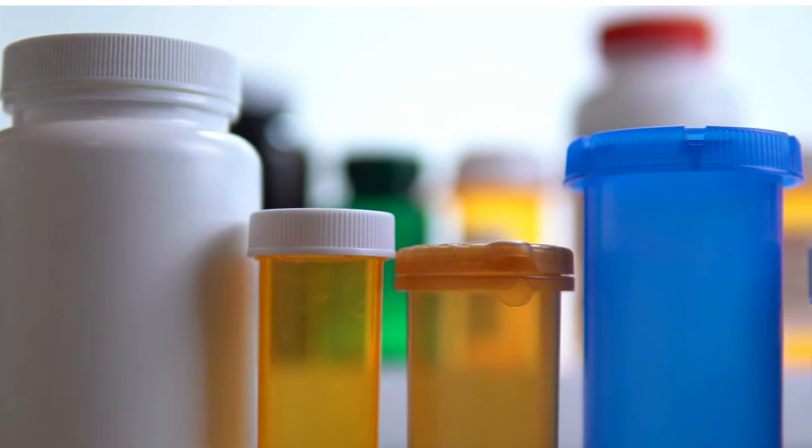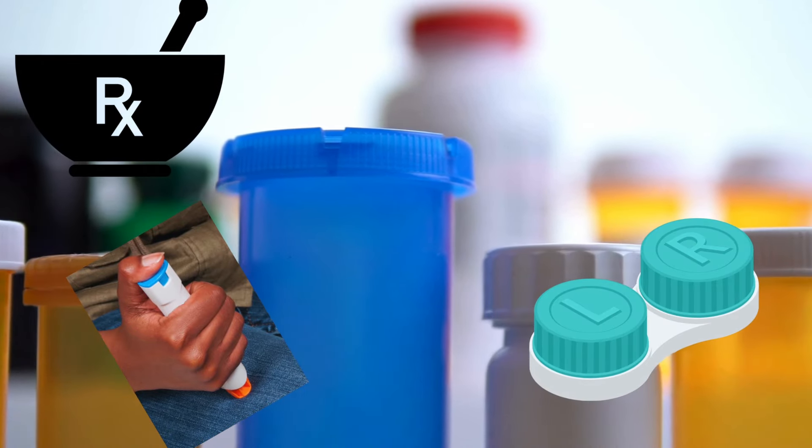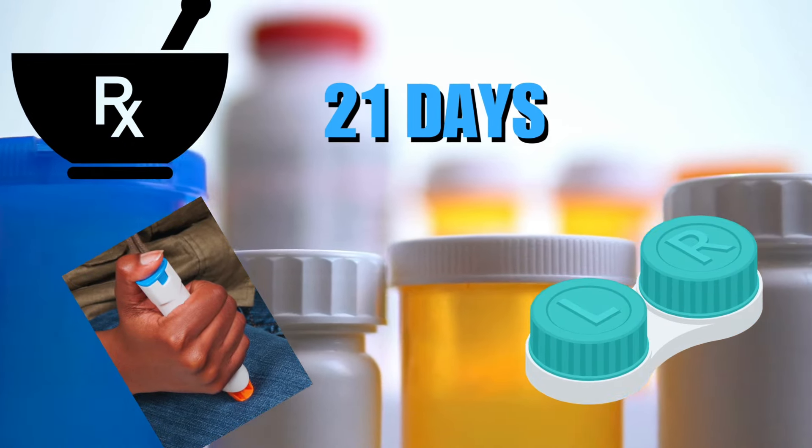If you require medicine or any special items, bring enough to last your entire tour — up to 21 days. Special requests can take longer due to shipping delays.